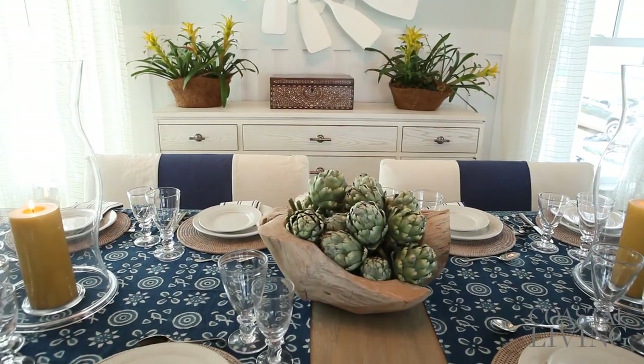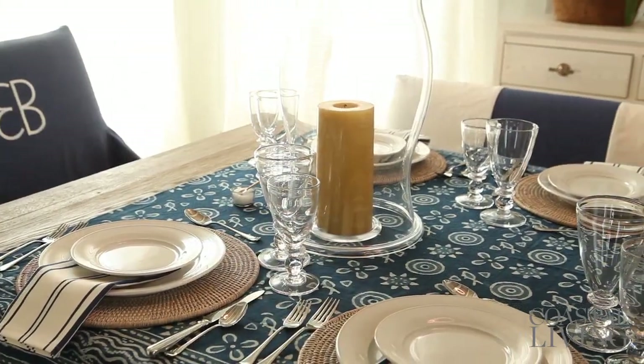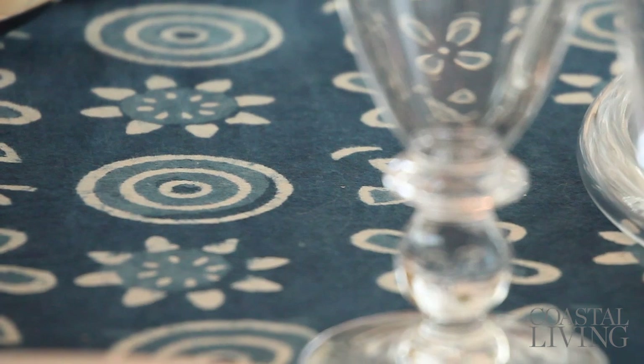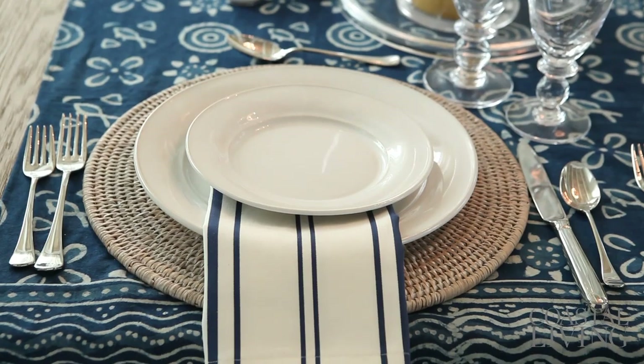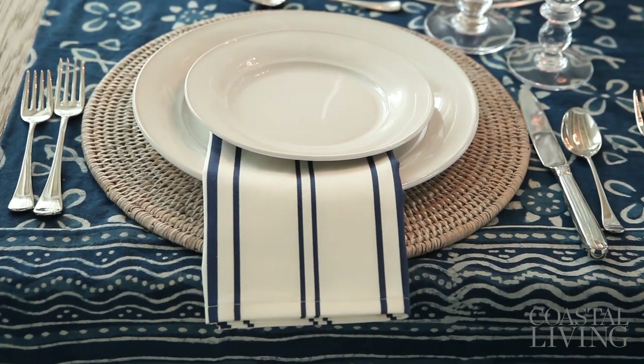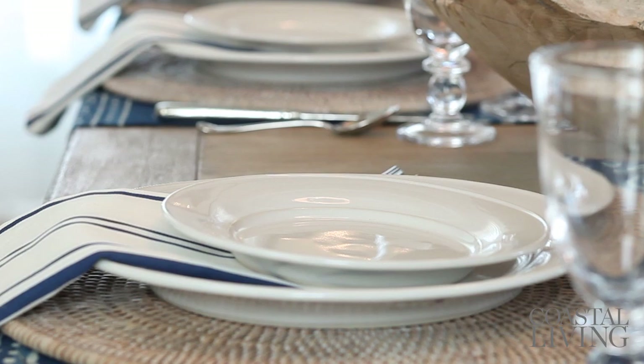I was at an antique show and I found a vintage bedspread in the blue and white fabric that was really great. And so I decided to make two oversized runners across the table, not only to break up the length of the table, but to add a little color and pattern as well. And then I put the bleached wicker round mats on top of that to bring back up the color of the table, and then just use simple white dishes from Simon Pierce that are my favorite and will never go out of style.